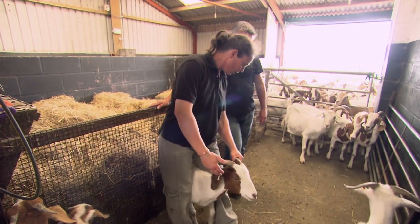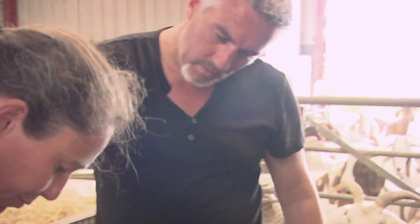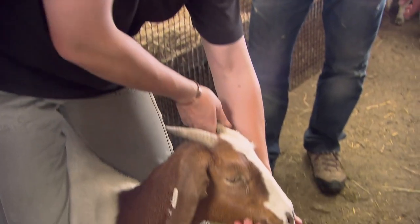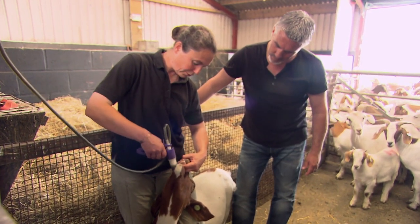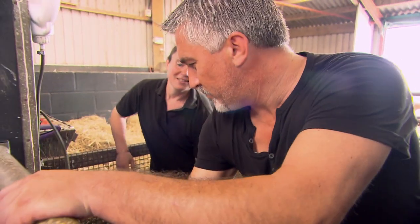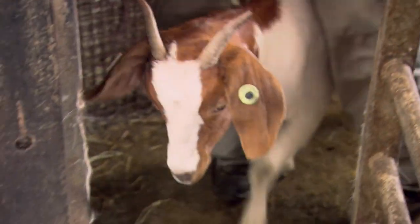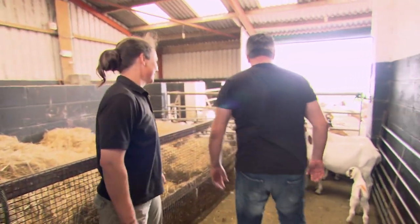They're a good-looking animal - different to sheep, they seem to have more character. To keep the goats in tip-top condition they're regularly given a mineral drink. You hold around the chest and shoulder, put the hand under the chin and push down with that hand. The goats are used to this and take it all in their stride.